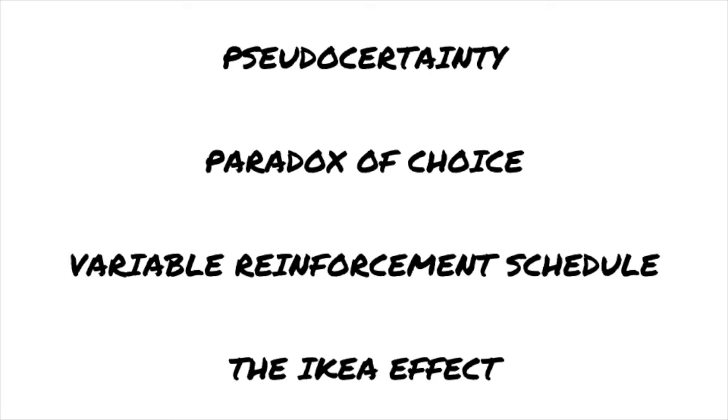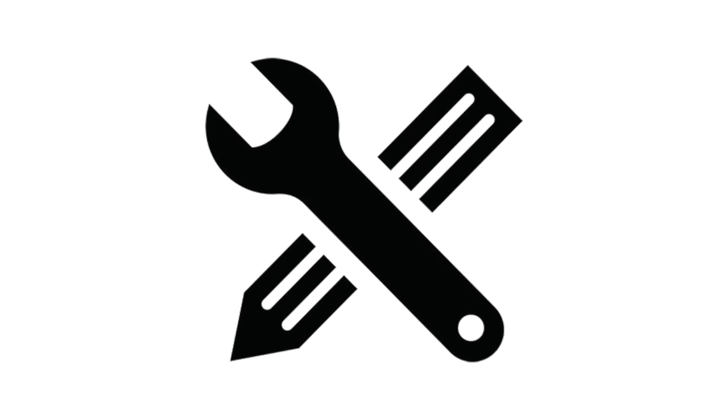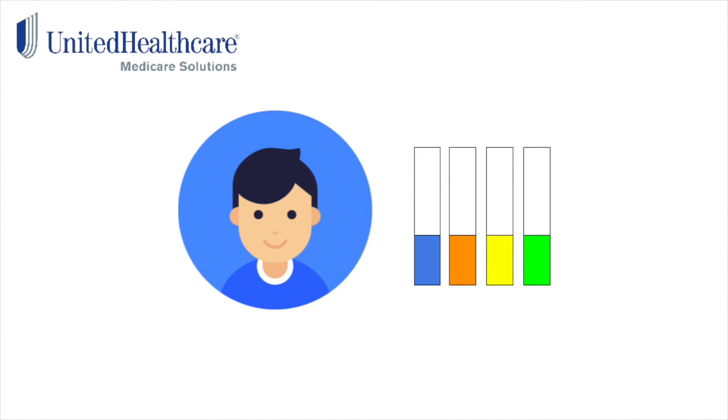The IKEA effect: this is the tendency of people to overestimate the value of something that they contributed to creating. Customization of any sort can enable a sense of ownership within the player, especially if the customization takes some degree of effort. A possible application of this principle by UnitedHealthcare could be to allow players to customize their digital pedometer to their own style, or create a digital avatar on the app that represents them and changes in strength or look based upon effort.